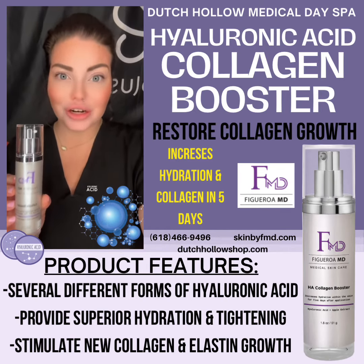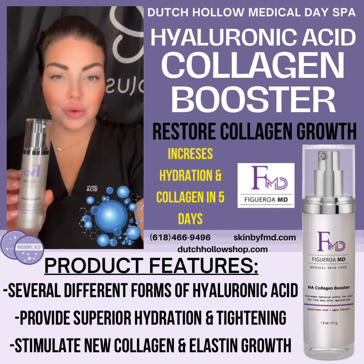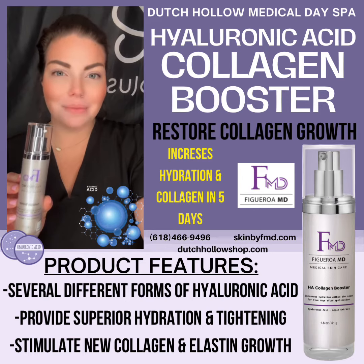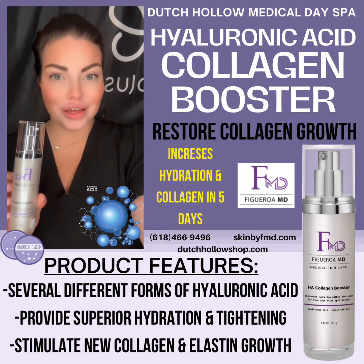This collagen booster, in as little as one week, is going to go deep down into the layers of the skin, grab ahold of your collagen, and boost it back up to where it belongs.